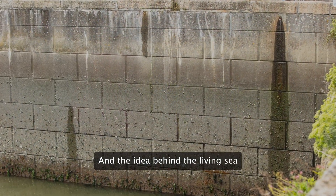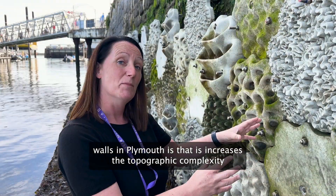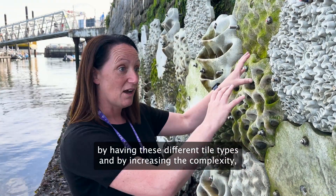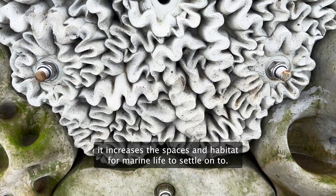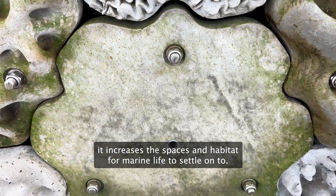The idea behind the Living Seawalls in Plymouth is that it increases the topographic complexity by having these different tile types, and by increasing the complexity, it increases the spaces and habitat for marine life to settle onto.